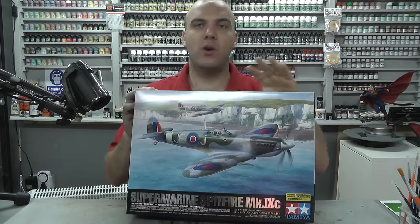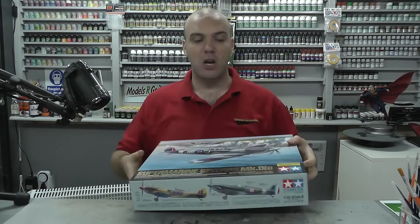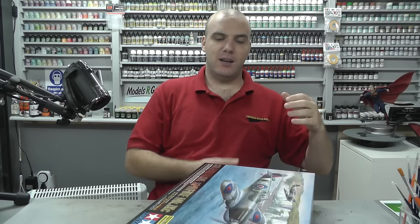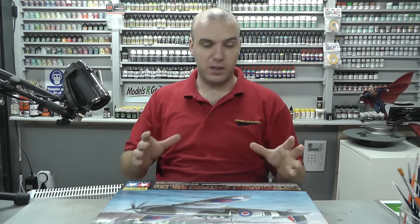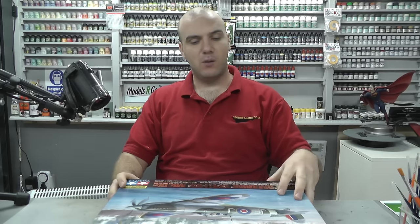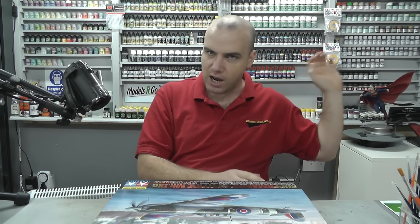Now this is one of those absolutely sought-after, sublime, ultimate sort of kits to build as a hobbyist. What I'm going to do is film it in rapid video build fashion — not step-by-step. Step-by-step covers everything: basic, intermediate, advanced.